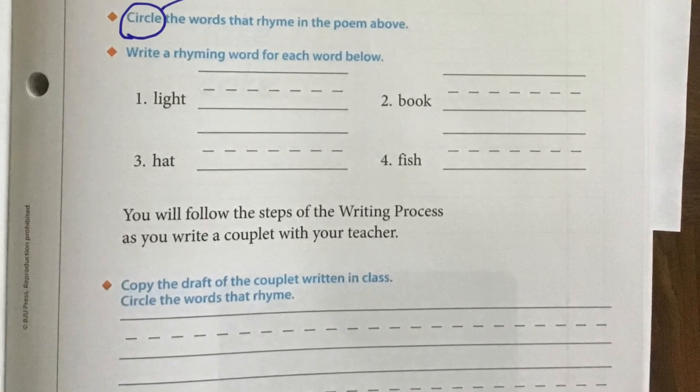Our next orange diamond tells us we need to do something different: write a rhyming word for each word below. Number one, the word is "light." You're going to write what Mrs. Connor writes. We're going to write the word "sight" with an S — but the ending's the same: I-G-H-T. Sight. Number two, the word is "book." I think the word "look" — look and book rhyme, they have the same ending, the first letter changes.